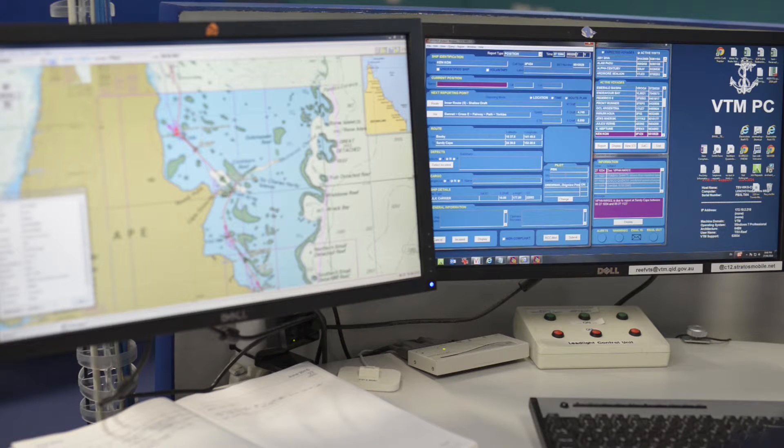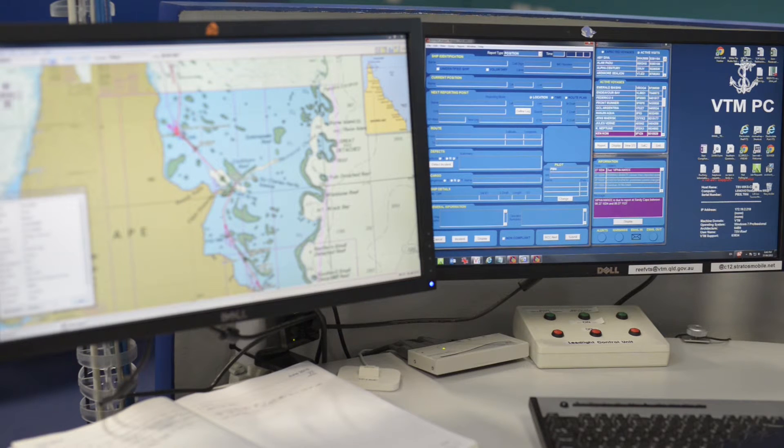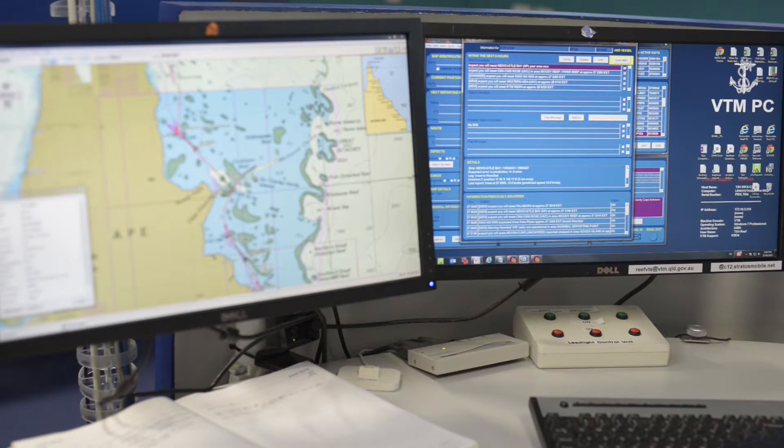The information received will be placed into a form the VTSO operator uses, and this will generate STI. The STI will appear on the screen and will be checked against the surface picture for accuracy. When the VTSO is happy that the information is accurate, it will be sent to the vessel via MRSATC. From that point forward, periodic reports will be sent to the ship via MRSATC.